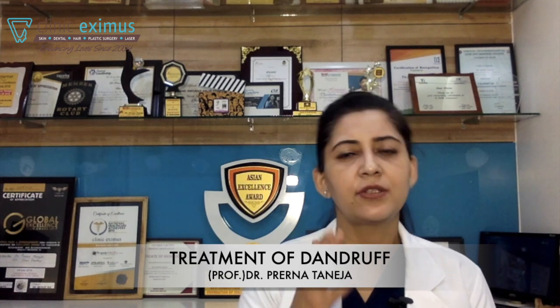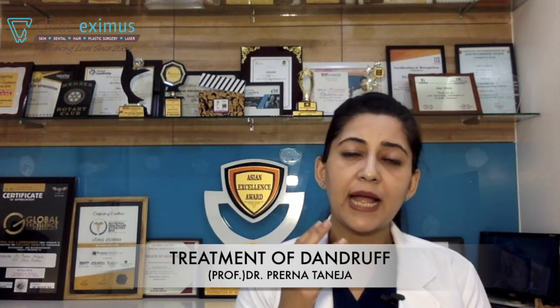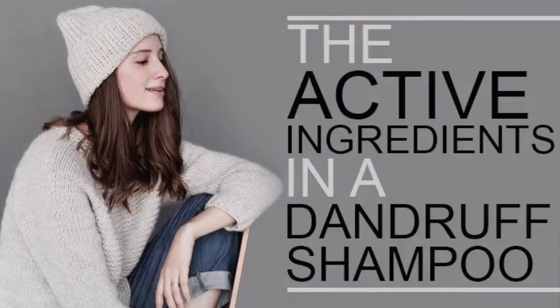Dandruff treatment is actually very simple. The solution is an anti-dandruff shampoo. You should be looking at five key ingredients in an anti-dandruff shampoo.